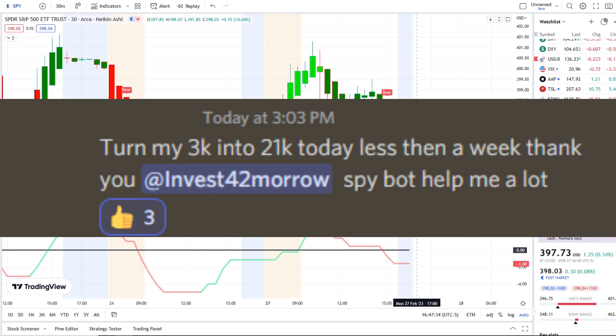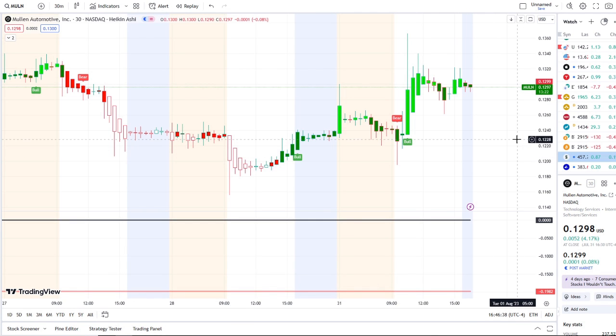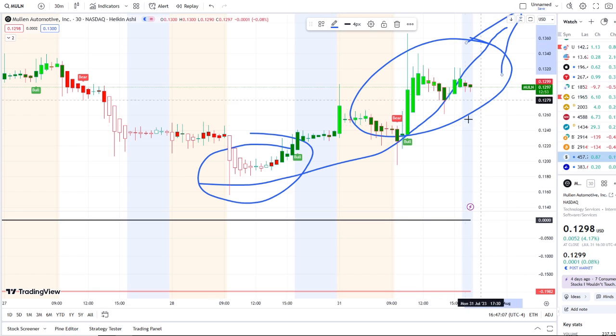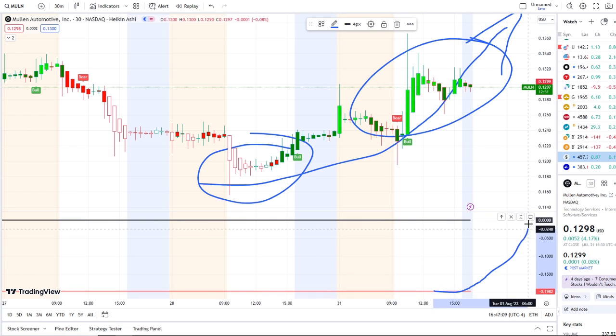Here we are with MULN stock, Mullen Automotive Inc., under a bull indicator. After a volatile start to the day, it had a bear indicator at 12 cents, went all the way down to the 11-cent area, got a bull indicator around 12:30 and hit a high so far of nearly 13.50 — doing a full transition from the dip area to the rip area. The inflow versus outflows will be crucial to justify any further strength to the upside; these inflows need to start picking up toward the midpoint.